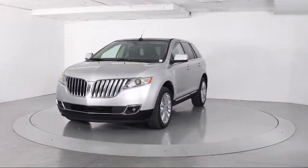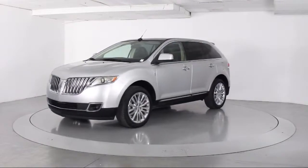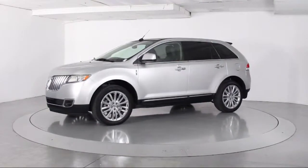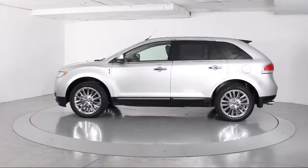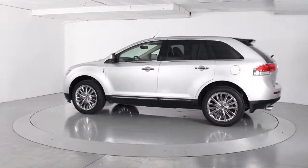It comes equipped with keyless entry, ventilated front seats, steering wheel controls, alloy wheels, heated front seats, and Sirius satellite radio.